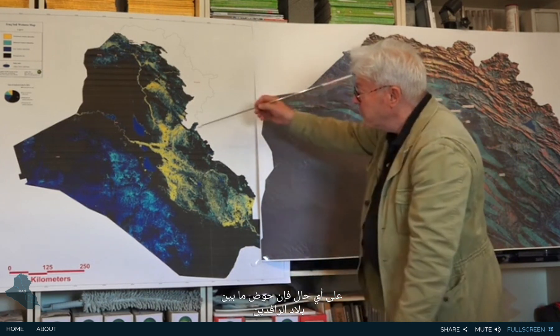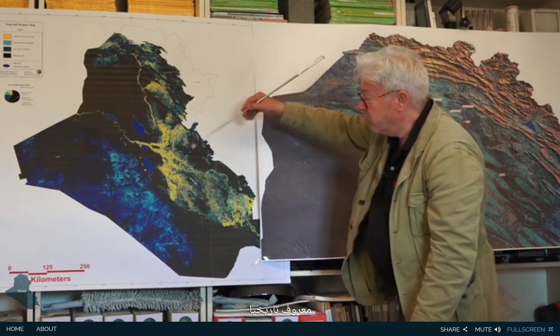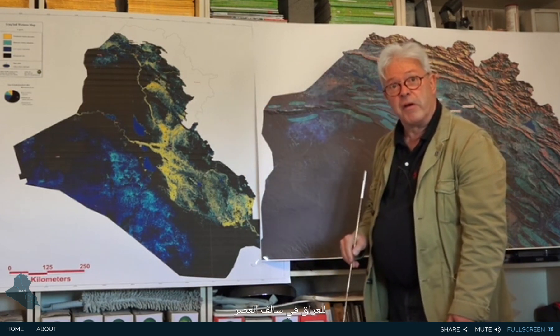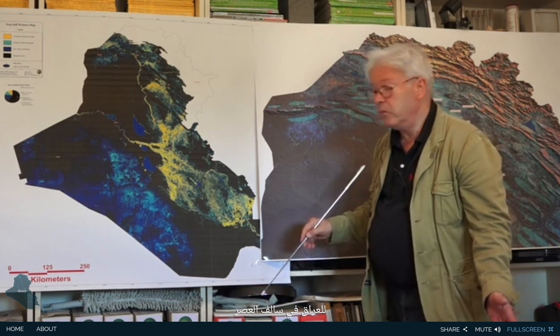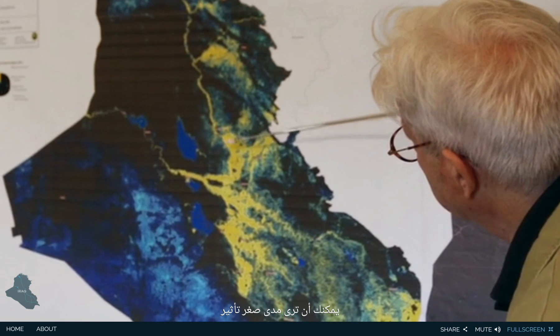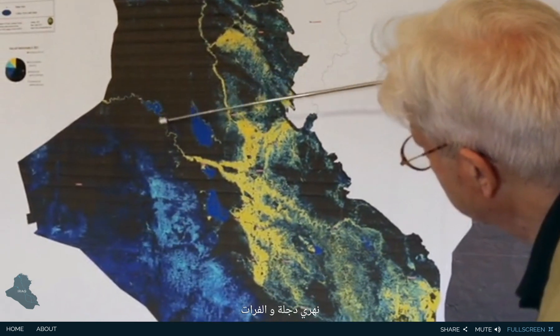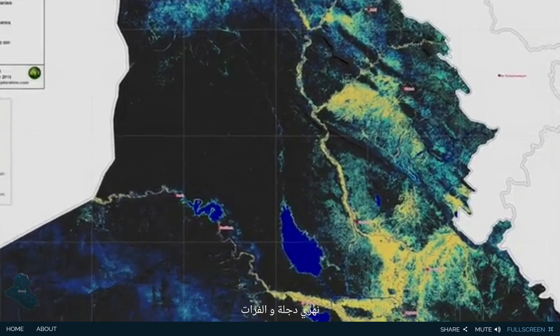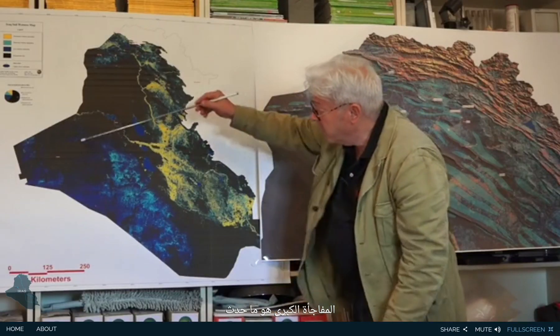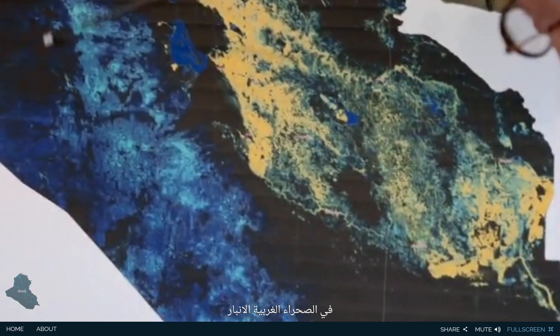The Mesopotamian basin is well known historically to have produced all the wealth of Iraq in ancient times, so no surprise here. You can see how small are the impacts of the two rivers, the Euphrates and Tigris, compared to what is left here. The big surprise is what's happening on the western desert, Al-Hambar.